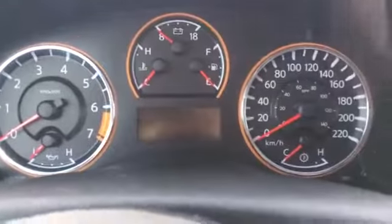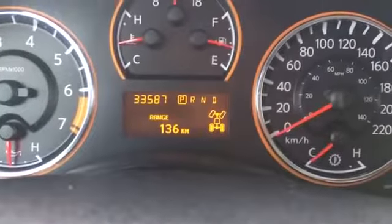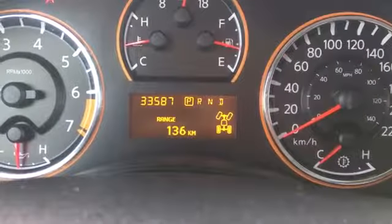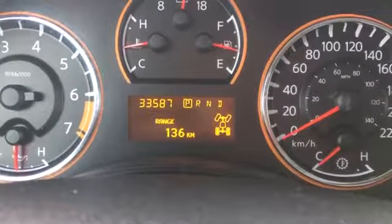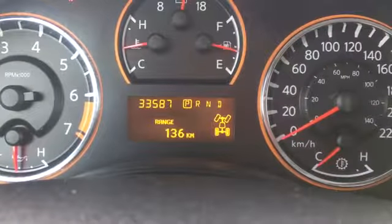Alright, we're going to start it on up. As you can see, only 33,587 kilometers, so there's still tons of life left in this Titan. Make sure you talk to one of our product advisors about any remaining warranty that might still be on the vehicle.